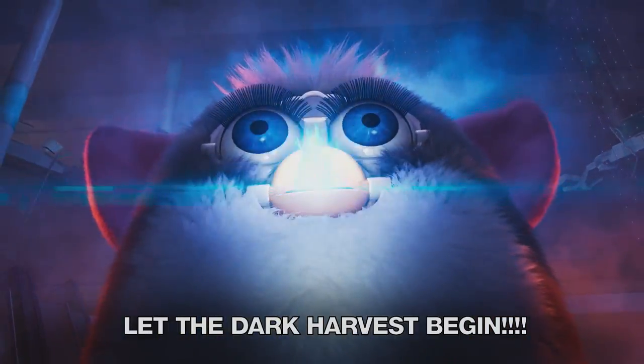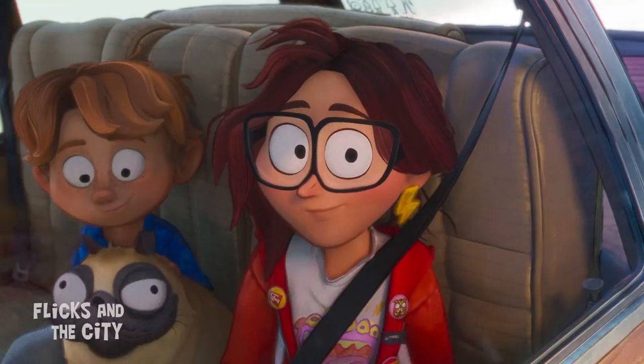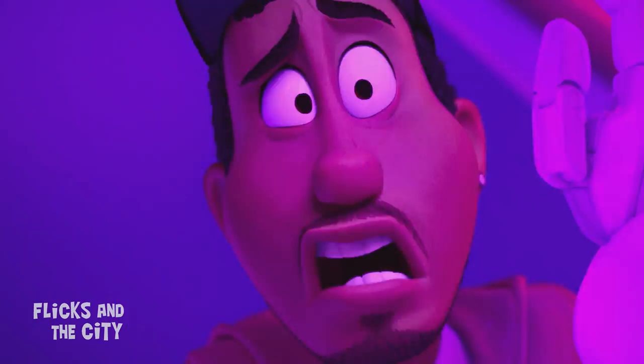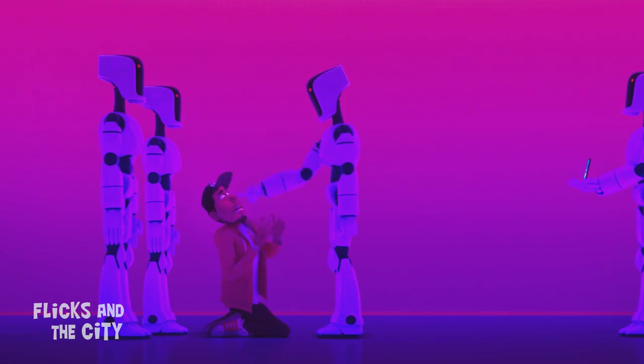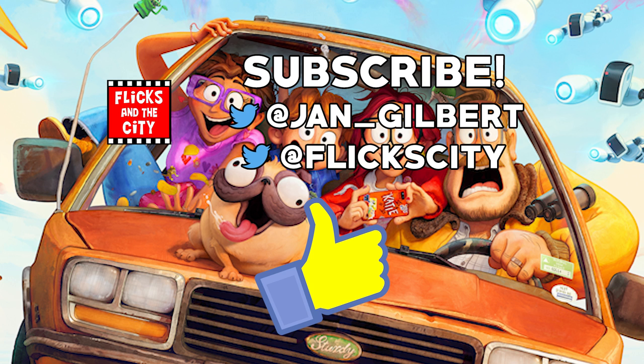I was completely blown away by the animation and incredible details in the Mitchells vs the Machines — but what did you notice that I missed? Let me know in the comments below! If you enjoy discovering easter eggs and other hidden details in animated movies, tap left for the full playlist or tap right to check out something else you're sure to like. Thanks for watching and see you next time — yippee-ki-yay, movie lovers!